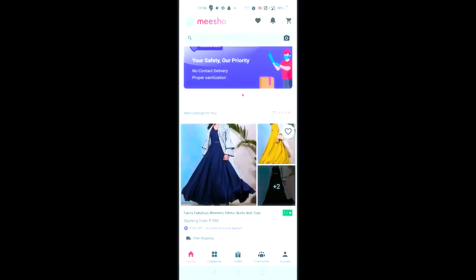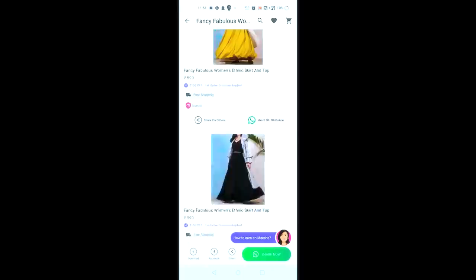If you want the same products that I got from Miso, check out the description — I will share the product codes. You can copy the codes and paste them on the Miso app to get the product. Let me show you how to use Miso app for reselling and for your personal purchase.